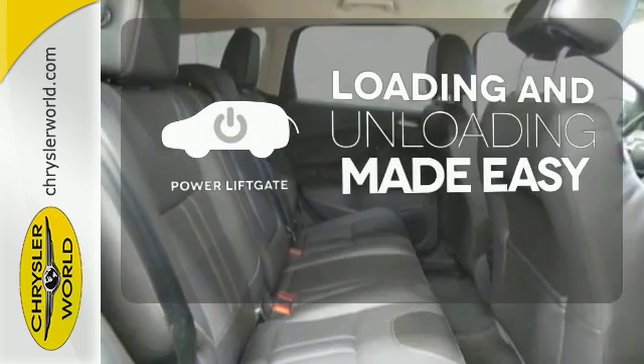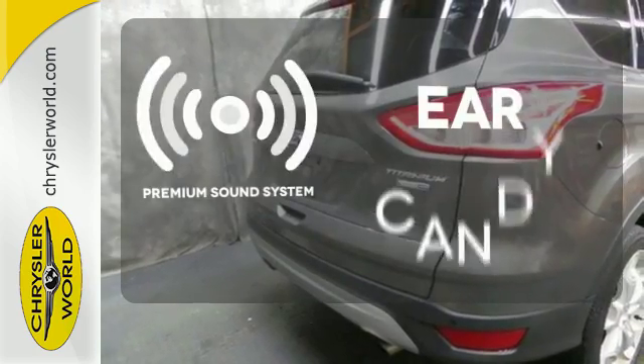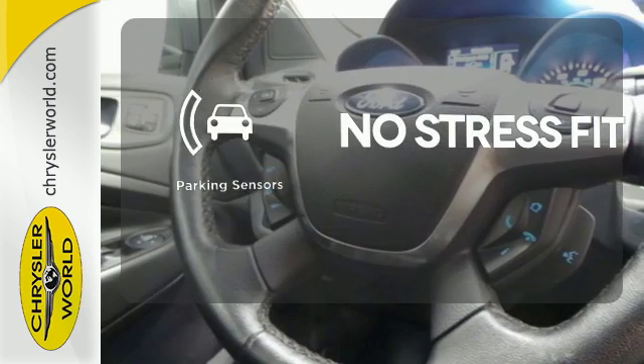Loading and unloading your vehicle just got easier with the power liftgate. The premium sound system gives you a rich listening experience. Say goodbye to dinged bumpers with the parking sensors.